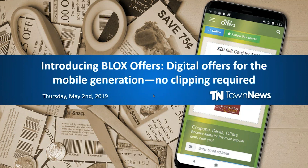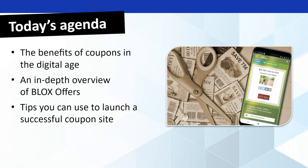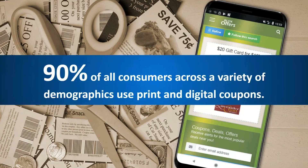So we have Blox Offers out here for us. Basically, what we're going to do today is we're going to talk about coupons in the digital age. Then we'll go through an overview of what we're offering for Blox Offers. And we're going to give you some tips that you can use for a successful coupon site. So without further ado, we will go ahead and get started.